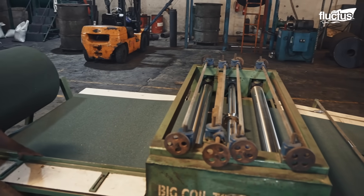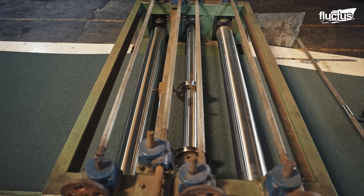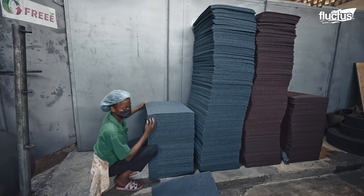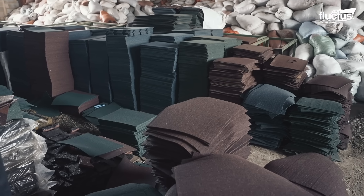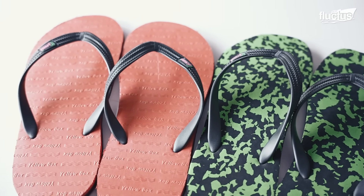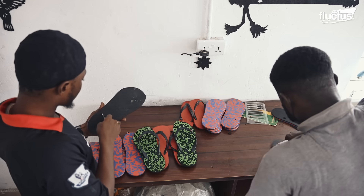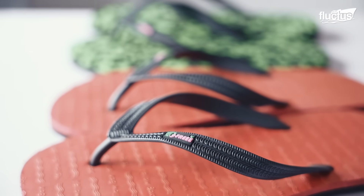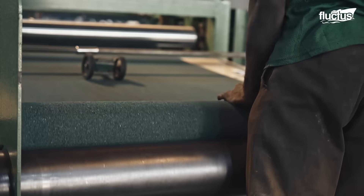Similar steps are followed for products like rubber mats, with the use of extra machinery such as mechanical rollers. Another popular use of recycled rubber is in the production of slippers. Known locally as palm slippers, these sandals are a staple of everyday life across Nigeria. Beyond the practical products, tire recycling in Nigeria plays a critical role in environmental management.